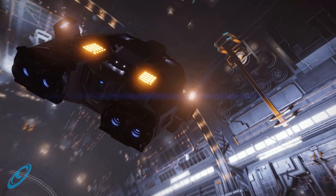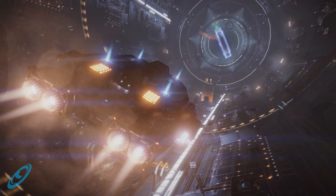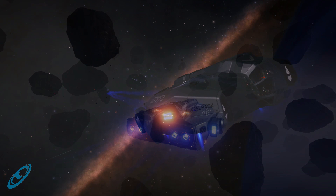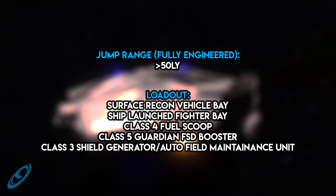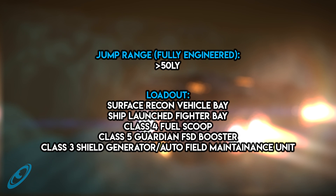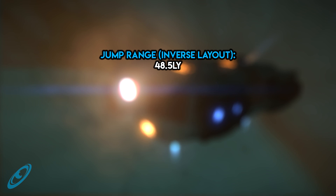Obviously, the loadout should reflect the ship's intended use, assuming that an SLF is required in any build — if not, you would surely be flying an alternative ship. For exploration, the usual logic is to go for the biggest fuel scoop you can mount, which on the Keelback is a class 5. The advent of new Guardian tech offers some alternatives. It is possible, with engineering, to exceed a 50 light-year jump range with a fully equipped Keelback carrying both an SRV and an SLF, but only if you equip a class 4 fuel scoop and reserve your remaining class 5 compartment for a Guardian FSD booster. A shield generator or auto field maintenance unit should take up your class 3 compartment. The inverse configuration is also possible and comes out at around a 48.5 light-year range.